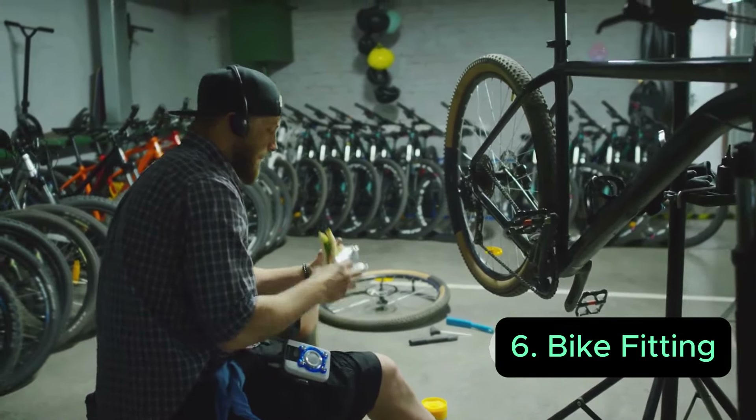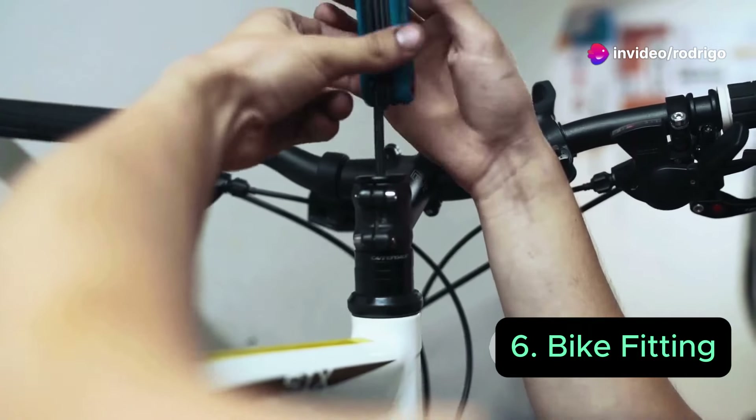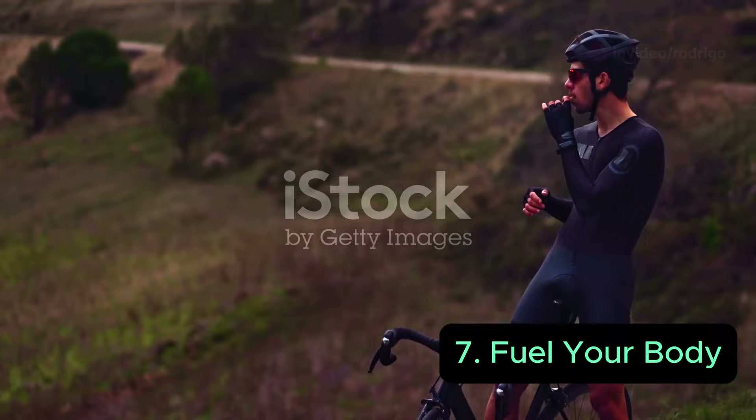Make sure you get the right size bike for riding. A bike fitting via an online app or a professional bike fitting might really help you correct your position. I also did a video about the position of Remco Evenepoel — you can see it again in the top right of the video.